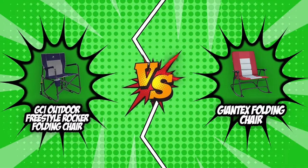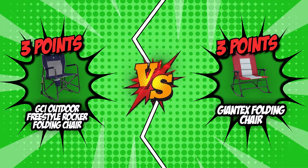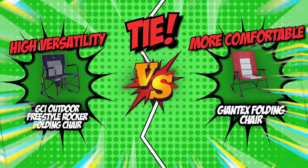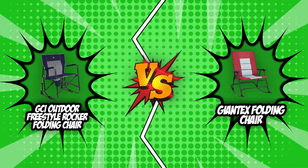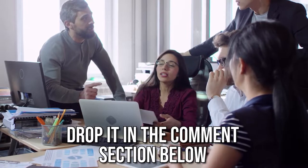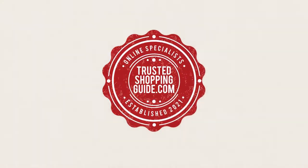We are now at the end of our brand wars battle between the GCI Outdoor Freestyle Rocker Folding Chair and the Giantex Folding Chair. This was a tight battle, and surprisingly, both chairs scored three points each, resulting in a tie. The GCI boasts high versatility, while the Giantex is the more comfortable of the two. If you have any contenders for our next portable chair face-off that you'd like our team to test, drop it in the comments section below and we will assess them for our next update. If you liked this video, please give it a like and hit the subscribe button to stay connected with all of our research into everything that makes our outdoors great.